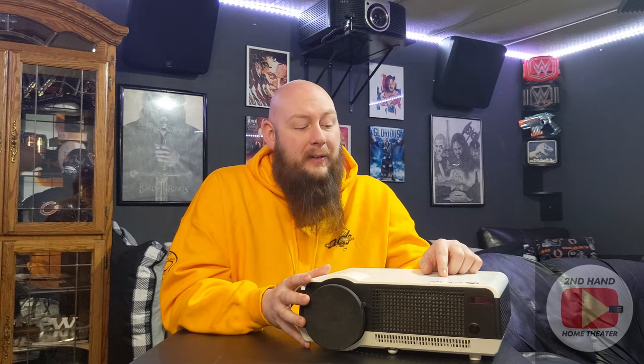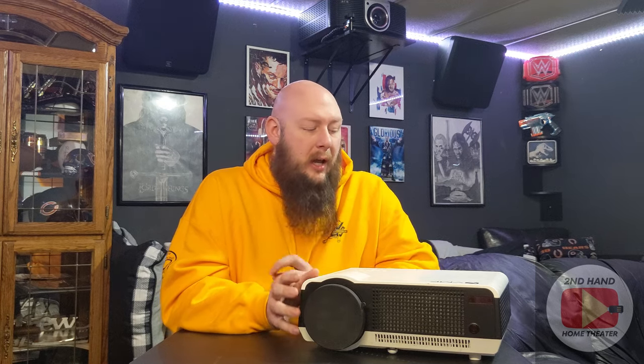This projector here is a VVME projector. I got this off Amazon — bought it brand new, not a warehouse deal. It's one of only two projectors I've ever bought brand new. This was very early in my home theater journey, after we had initially gotten settled in the house.